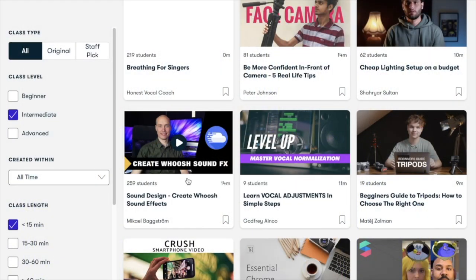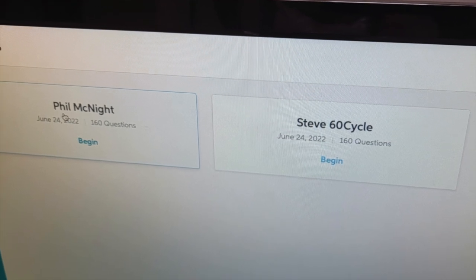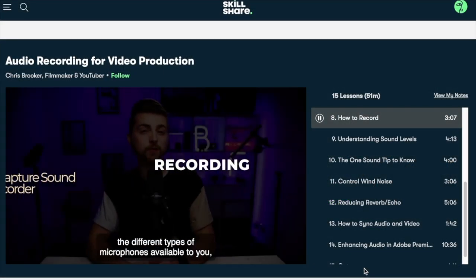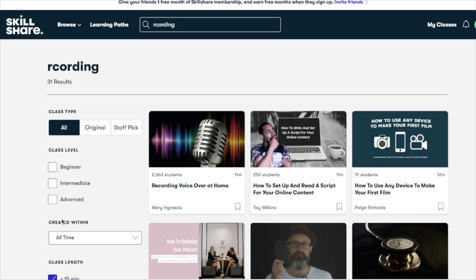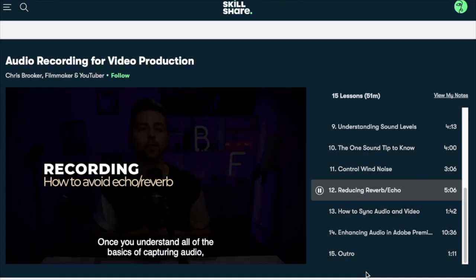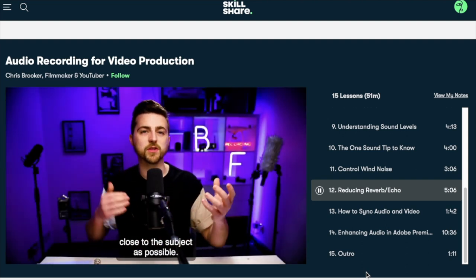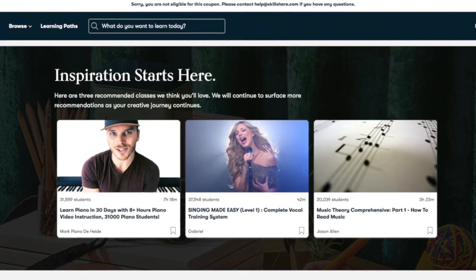Right now is a perfect time to talk about our sponsor Skillshare. Skillshare is an online learning community with thousands of classes for anyone who loves learning and wants to explore their creativity and learn new skills. I was able to take classes on lighting and recording. One of the things I really enjoyed is that they have classes set by time — if you have 15 minutes to spare, that was a big deal for me. One of the instructors I really enjoyed was Chris Brooker. The first 1,000 people to use the link below will get a one month free trial of Skillshare.